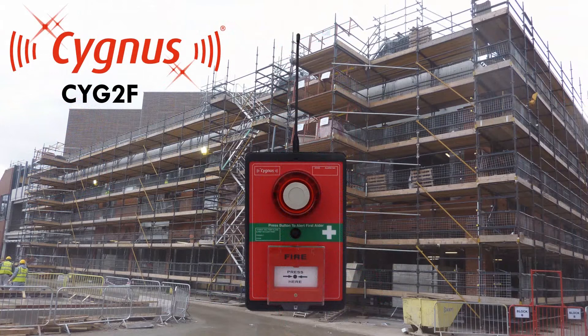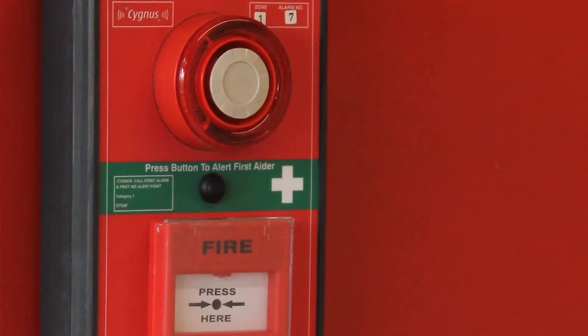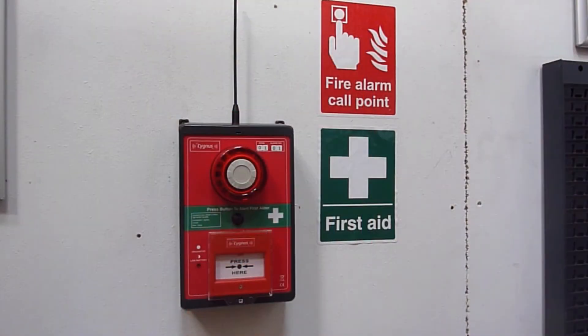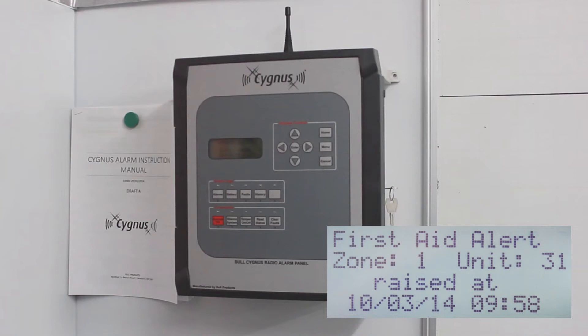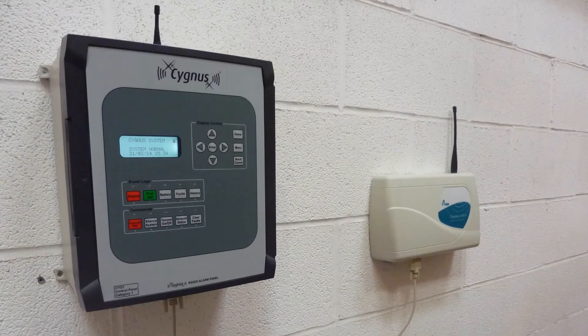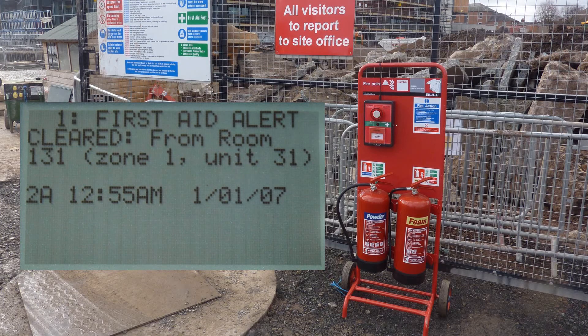New to the market is the combined Cygnus call point alarm and first aid alert. This device also operates using a single battery pack, is IP65 rated, and works in a similar way to the standard call point type. It has an additional button for first aid emergencies, which operates in a different way to an evacuation alarm, so as to distinguish the type of alarm. When a first aid alert is raised, each first aid device will beep intermittently every eight seconds. The message is sent to the control panel to alert a first aider, and can also trigger a paging system if required. The paging system is wired to the control panel, which has a designated output, and transmits alert messages to handheld devices carried by first aiders.